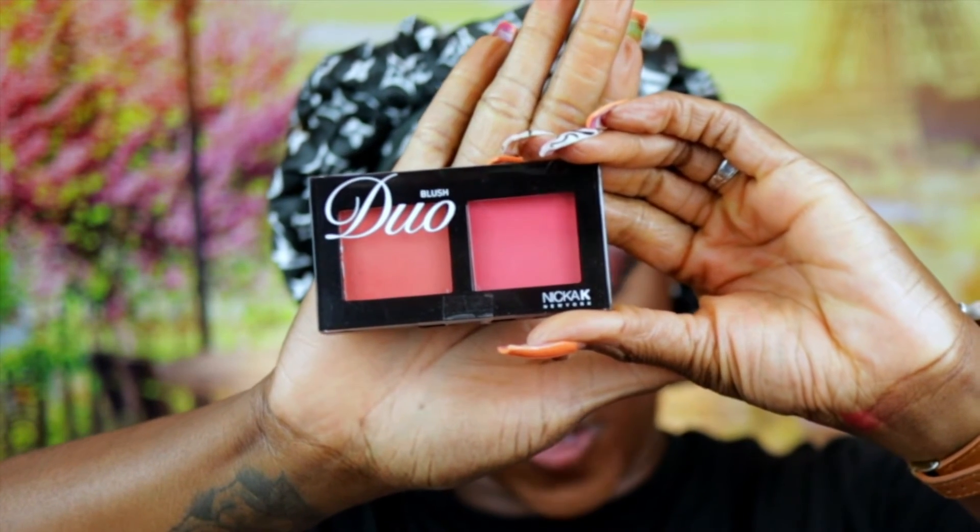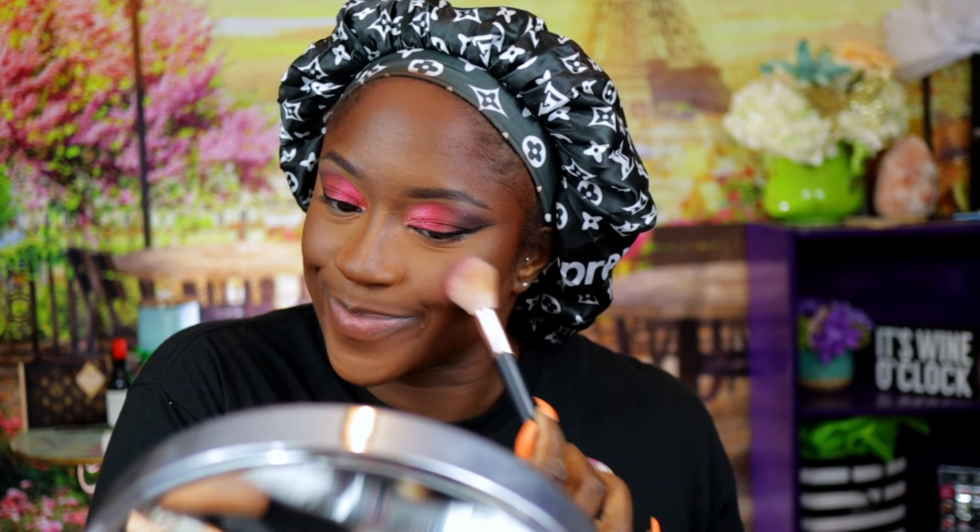Okay, we're going to do the blush — this is Nika K's duo blush. It should be a nice blush — it's nice and red and it should complement what I have on my face. Cute, cute, cute — that red is working.